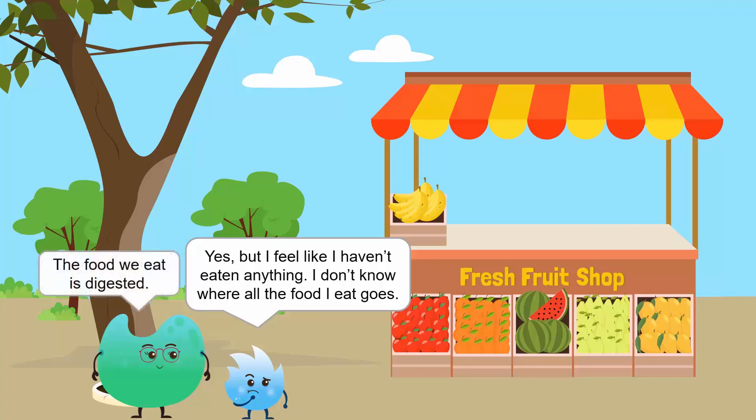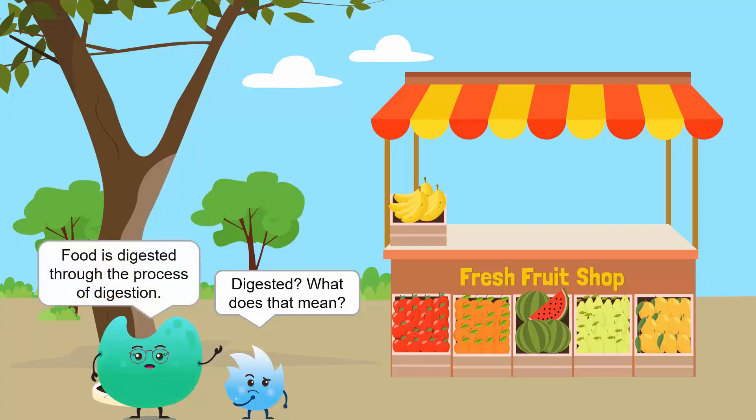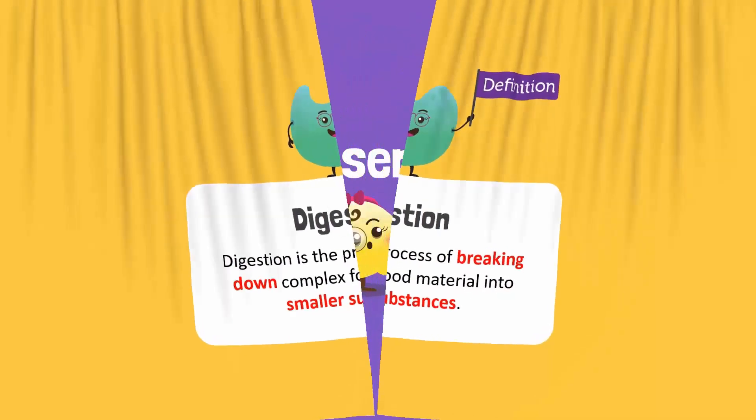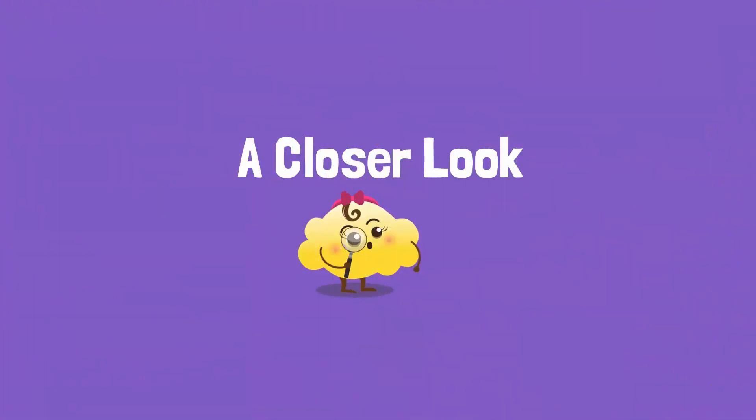The food we eat is digested. Digested? What does that mean? Food is digested through the process of digestion. The process of breaking down complex food material into smaller substances is called digestion. Come, let's take a closer look at the human digestive system.